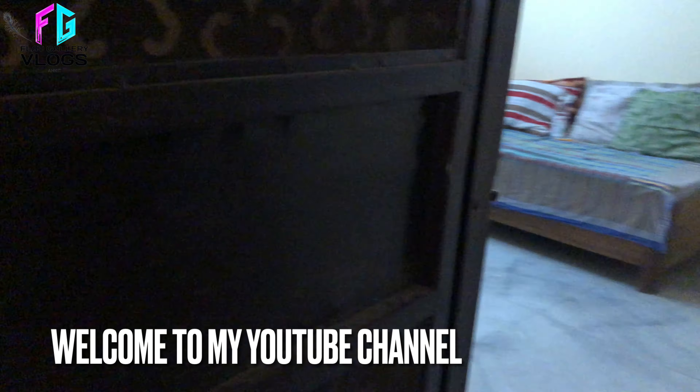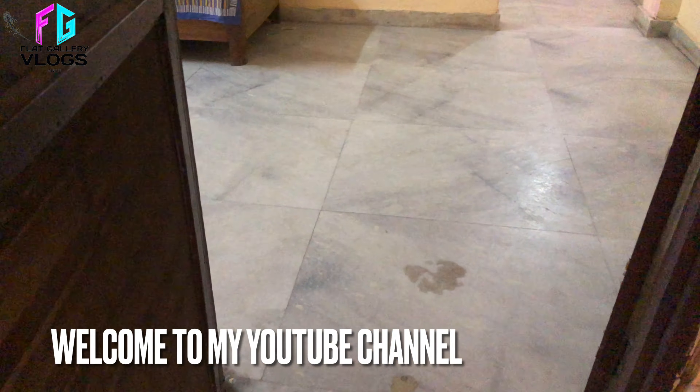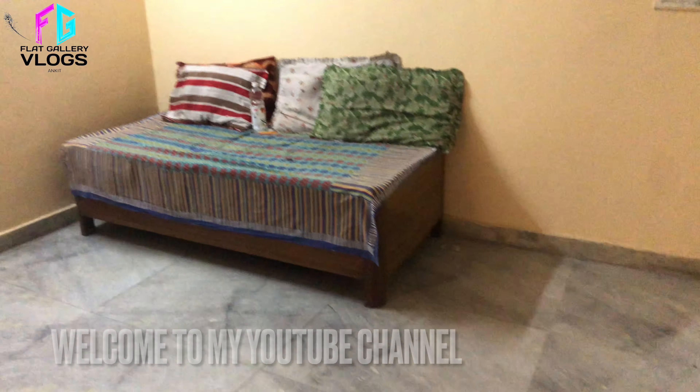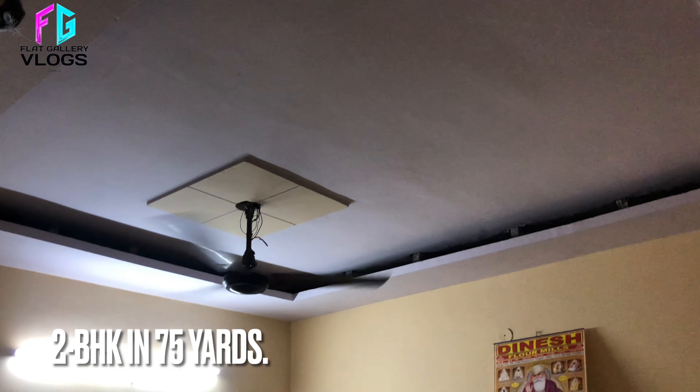Hey guys, welcome back to another vlog. तो आज हम लोग शूट करने आए 2BHK जो कि 75 square yard के अंदर बना हुआ है। इसका price बहुत ज्यादा attractive होने वाला है, तो make sure कि आप वीडियो पूरी end तक देखें।